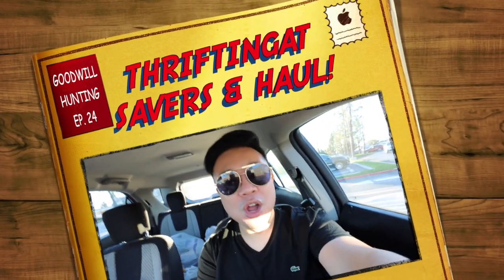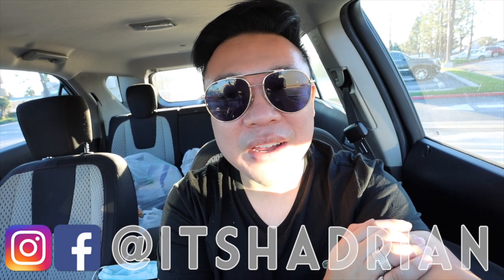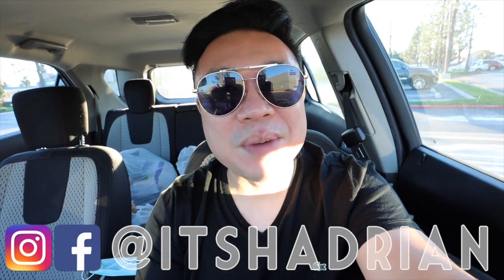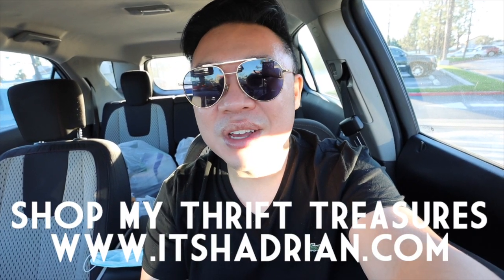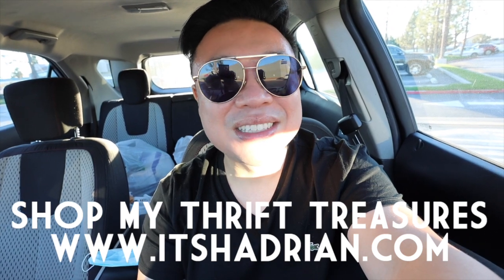Greetings and salutations, it's Hayden here. Welcome to a new video. We're here at Savers in Fountain Valley — I haven't been here in a while; this is my first time here this year, and I'm really excited to take you guys into the store. If you love thrifting, thrift hauls, vlogs, and home decor videos, I do live sales every Friday and Saturday night with a giveaway. Subscribe and hit the bell button, follow me on Instagram, and check out the shop at Hayden.com. Let's go check out the store!